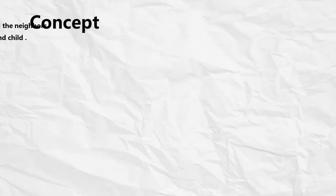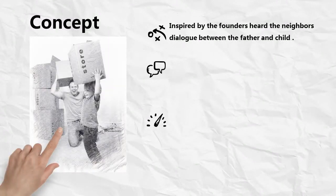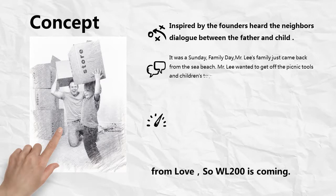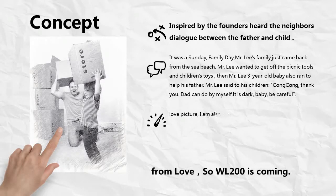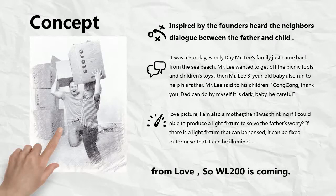It was a Sunday, family day. Mr. Lee's family just came back from the sea beach. Mr. Lee wanted to get off the picnic tools and children's toys, then Mr. Lee's 3-year-old baby also ran to help his father. Mr. Lee said to his children, 'Alex, thank you. Dad can do it by myself. It is dark, baby, be careful.' I am also a mother, and I was thinking if I could produce a light fixture to solve the father's worry — a light fixture that can be sensed, fixed outdoor, illuminated in the dark, and most importantly, best to protect the baby's eyes.